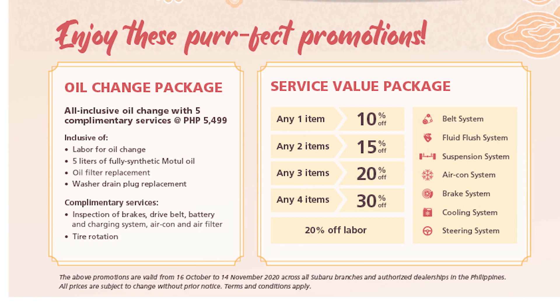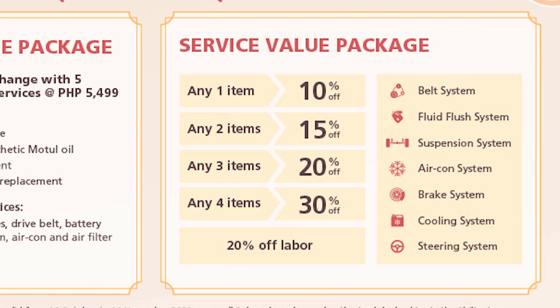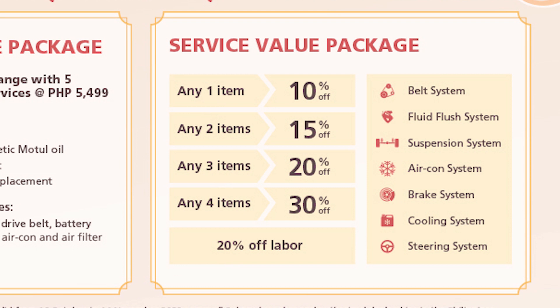Free inspections include brakes, drive belt, battery and charging system, aircon and air filter, as well as tire rotation. The service vehicle package offers discounts on parts on top of 20% off on labor charges.